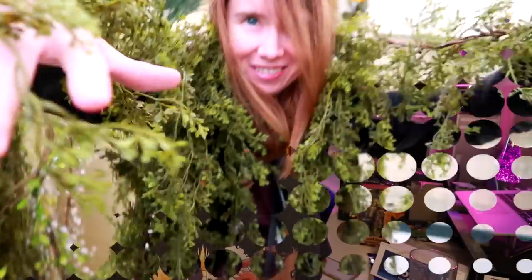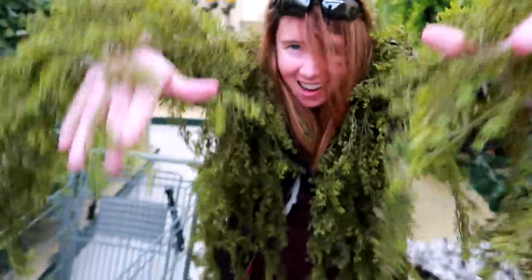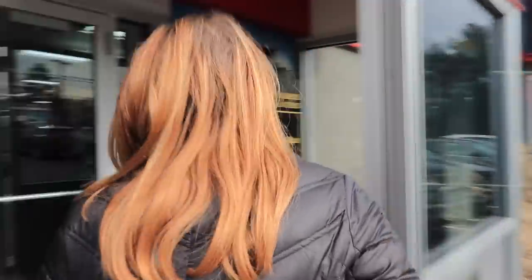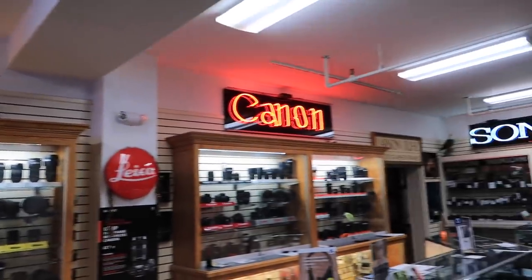That was some spicy ramen. Here's some random footage of Mia being a swamp monster at a craft store. It's Swamp Mia. Swamp Mia is coming. Take it easy, Swamp Mia. And then Mia and I finally made it to this camera store that's not too far, but a little bit out of our normal radius. I'm glad we finally went — it's fantastic.